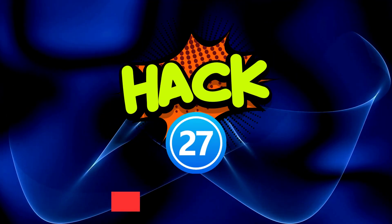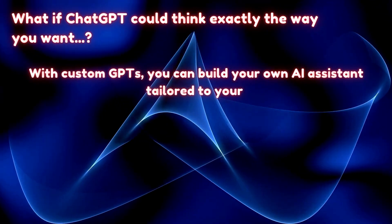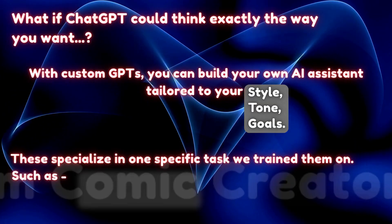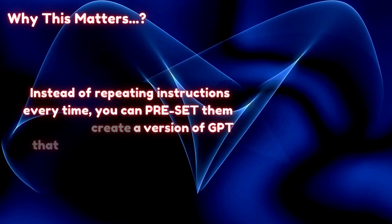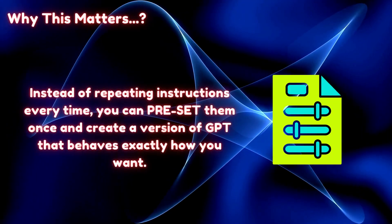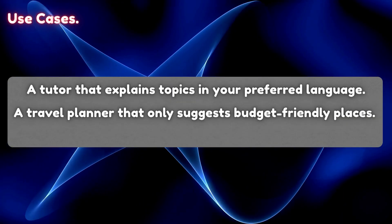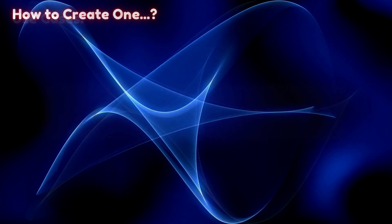Hack 27: Create custom GPTs. What if ChatGPT could think exactly the way you want? With custom GPTs, you can build your own AI assistant tailored to your style, tone, and goals. These specialize in one specific task they're trained on — such as a custom comic creator or specific storyteller. Instead of repeating instructions every time, you can preset them once and create a version of GPT that behaves exactly how you want. Use cases: a tutor that explains topics in your preferred language, a travel planner that only suggests budget-friendly places, or a GPT that uses your brand tone, style, and formatting.